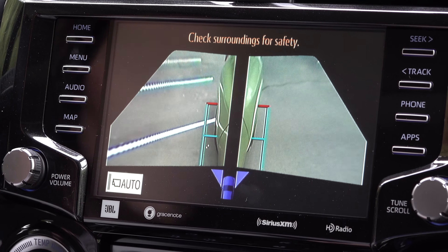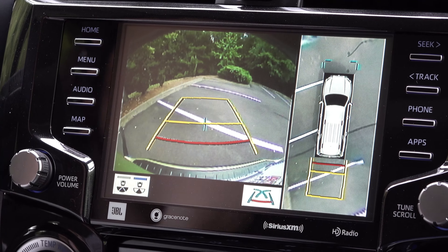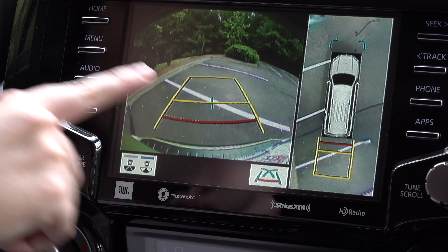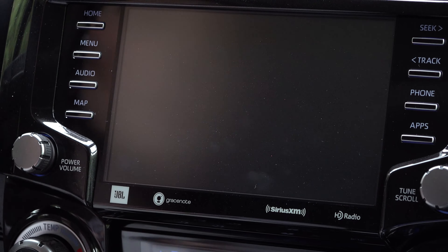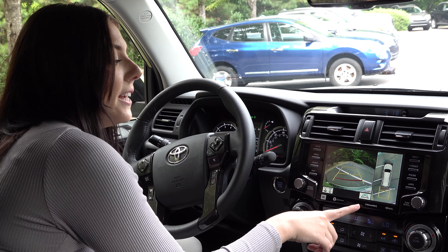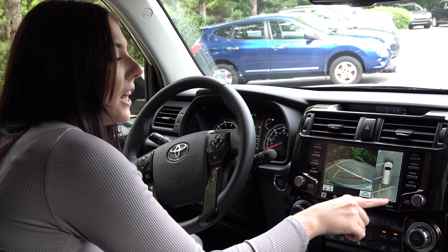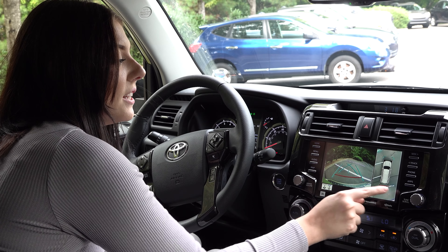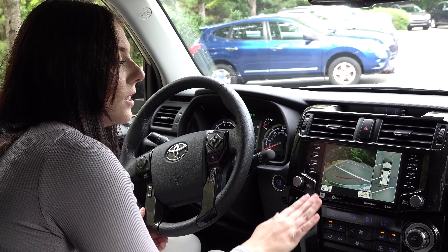And then we also have a few different angles here. We have the original all-around view and then behind. But if you tap right here, it shows you just behind. And then with this view, you can actually use these grid lines — you can change them to this style or turn them off entirely.